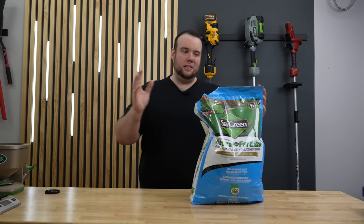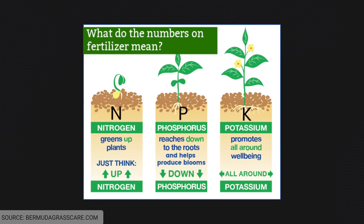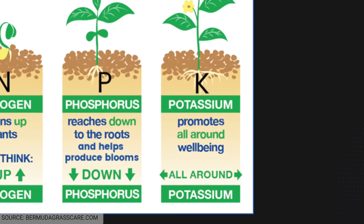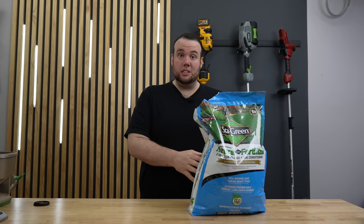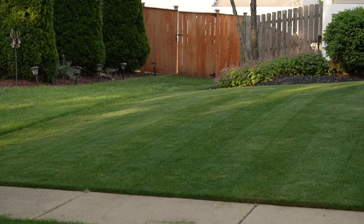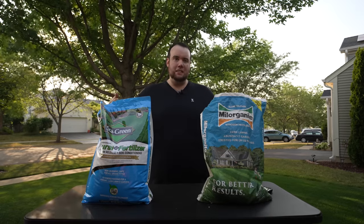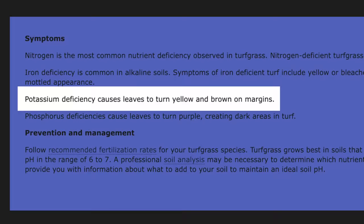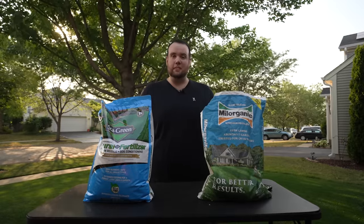Another really beneficial thing about this fertilizer is that it contains 10% potassium. Looking at the general three macronutrients — nitrogen, phosphorus, potassium — potassium is the nutrient that helps with all-around plant health. This is going to be especially beneficial right now during summertime drought conditions because it's going to help our grass handle drought stress much better. A little-known fact is that potassium is one of the most common deficiencies among homeowners' lawns, and odds are if you're watching this video, you probably have a potassium deficiency too.